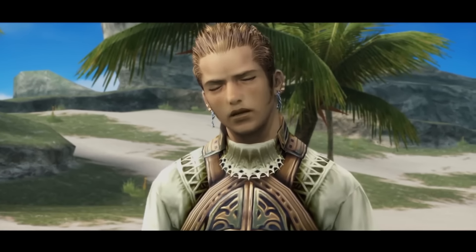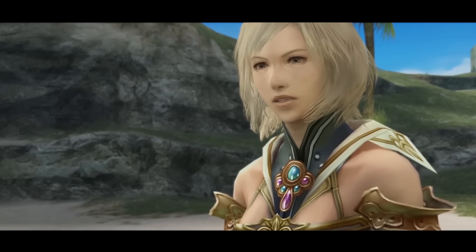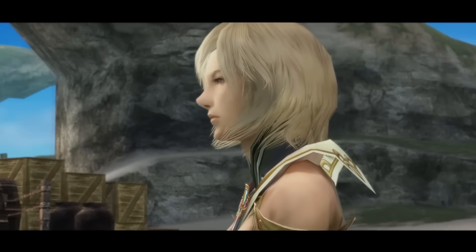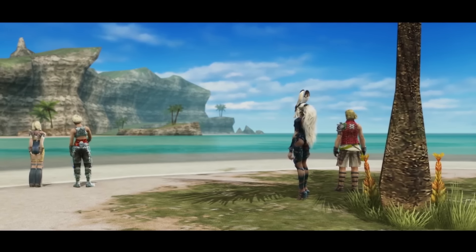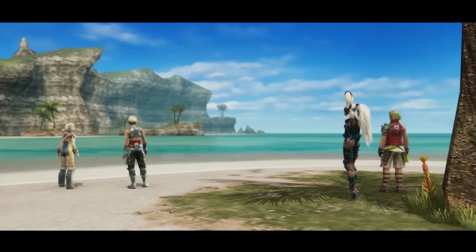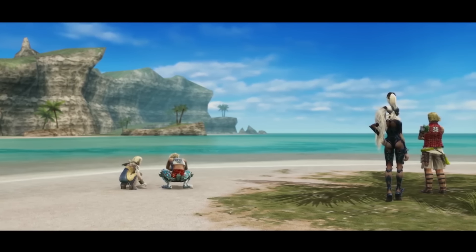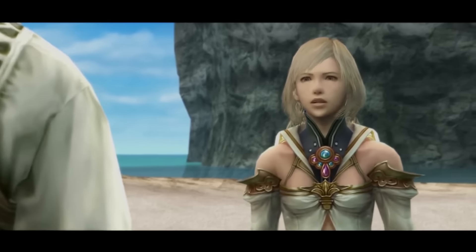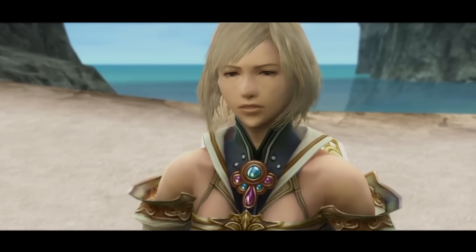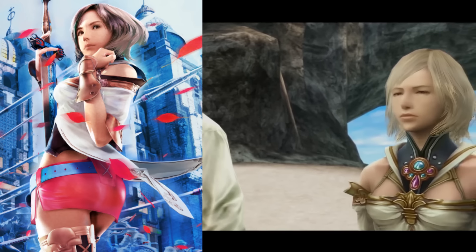Look at this late game cutscene where Ashe and Balthier discuss serious matters: 'Lusting for ever greater power. Blinded by the nethicite. Is that how you see me? That does sound like someone I know. He was obsessed with nethicite — it was all he cared about. He'd babble nonsense, blind to aught but the stone's power. The details don't matter.' What I locked in on is how, during this conversation, Vaan and Penelo are sitting on the beach, roughhousing and playing in the sand. Even through all the battles and the blood and the tears, they're still kids.